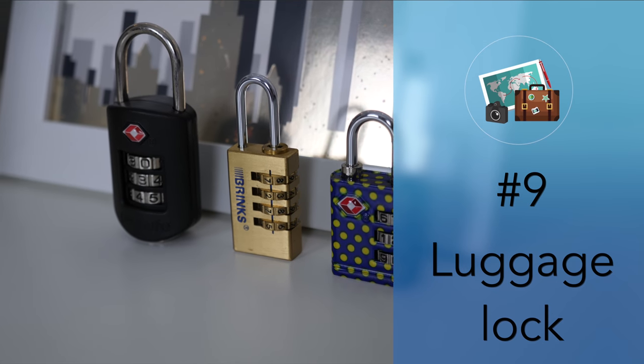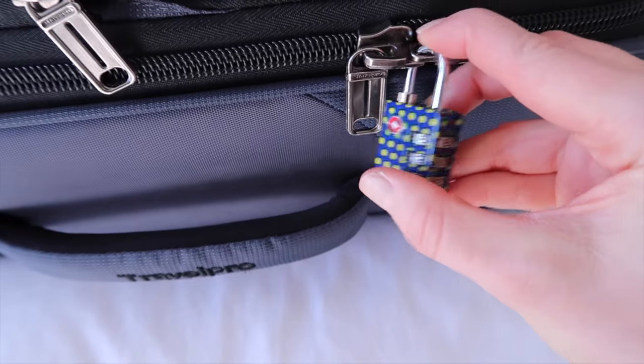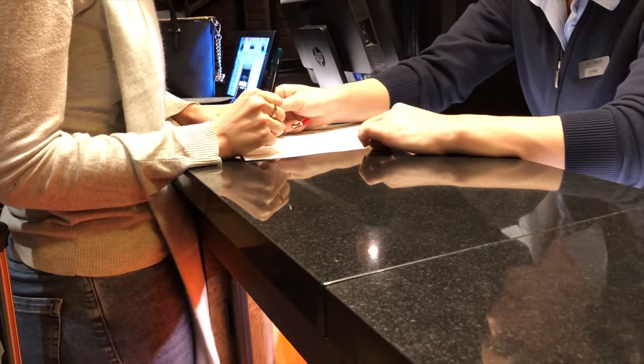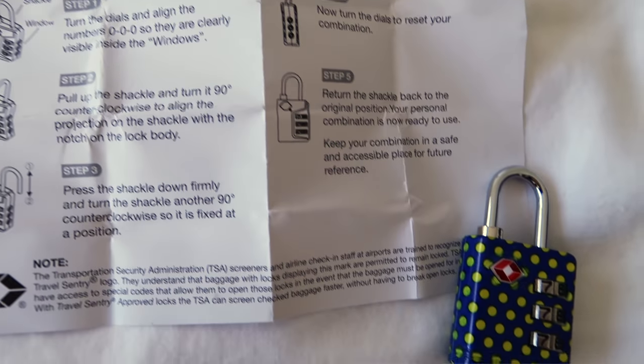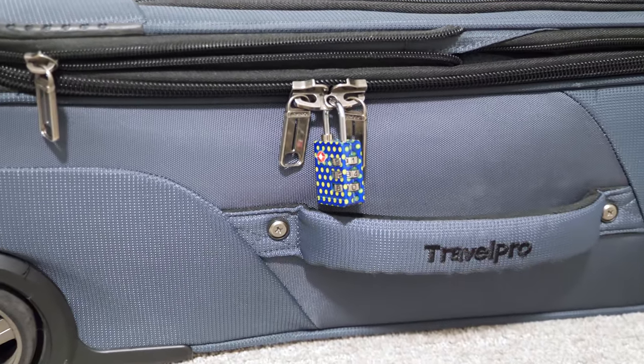Number nine: luggage lock. The last item on my list is the simple luggage lock. There have been times when I've checked into a hotel only to find out there isn't a safe, or even worse, it just doesn't work properly. I usually carry a portable safe, but if I don't have it or if items are too big, I just lock them in my suitcase. I know this isn't the best way to secure items — the lock can be destroyed or your bag could be cut — but it's probably enough to deter a curious housekeeper. If traveling with expensive items, carry them with you or have the front desk secure them. Also, if you want to use a luggage lock when flying, make sure it's TSA approved if traveling to the US, otherwise it'll likely be cut. Theft from luggage is much more common around the world than in the US, so it's good practice to lock your luggage.